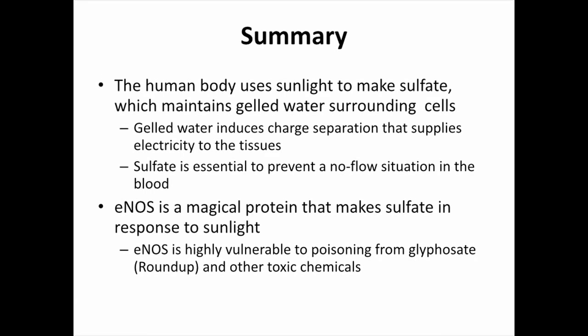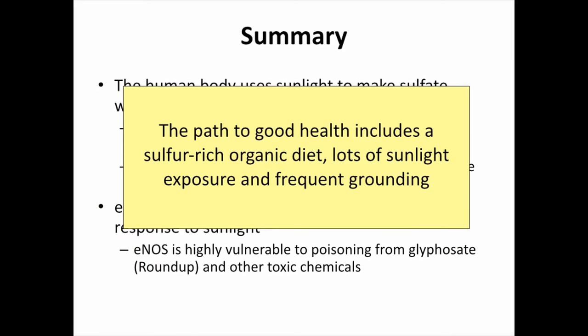In summary, the human body uses sunlight to make sulfate, which maintains gelled water surrounding cells. That gelled water induces charge separation, which supplies electricity to the tissues. Sulfate is essential to prevent a no-flow situation in the blood, allowing red blood cells to scoot through capillaries easily and making the heart's job much easier. eNOS is a magical protein that makes sulfate in response to sunlight, but it's highly vulnerable to deficiencies in certain nutrients and poisoning from toxic chemicals, especially Roundup. The path to good health includes a sulfur-rich organic diet, sunlight exposure, and frequent grounding.